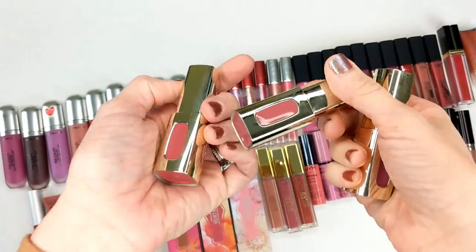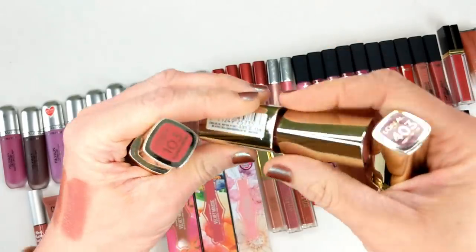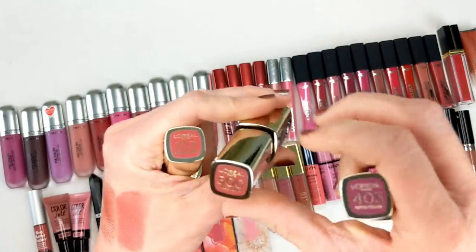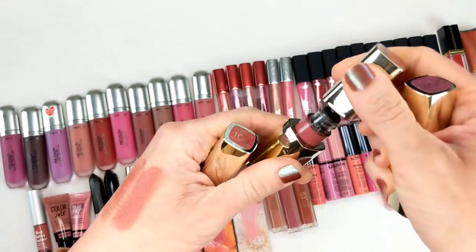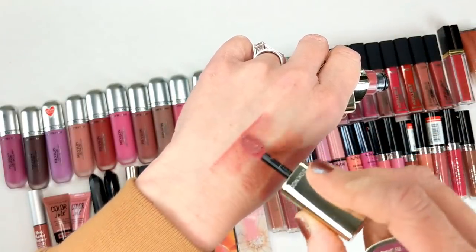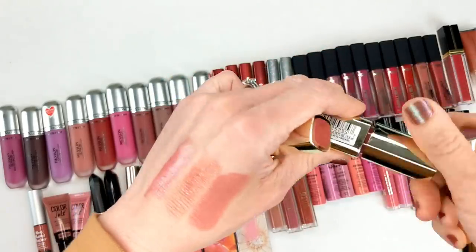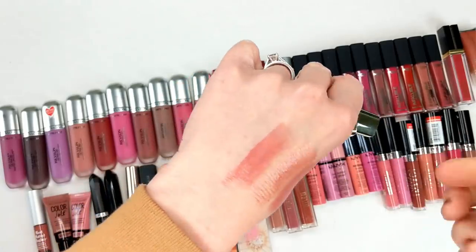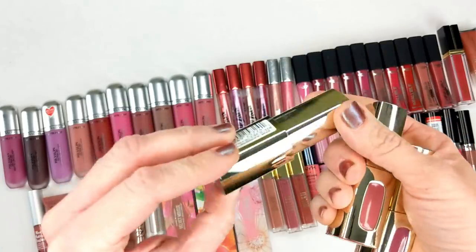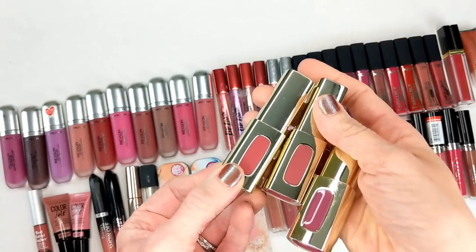Next are the L'Oreal Color Riche liquid lipsticks — I don't know why the stickers are missing, but I know they were from the Color Riche line. I had Blushing Harmony, Molto Mauve, and Purple Prelude. These were the nicest liquid lipsticks because they weren't the kind that dry down — they just had the most beautiful texture, reminding me a lot of those L'Oreal Alter Ego lip glosses. They were nicely pigmented, non-sticky, buttery gloss. I loved these, but when I picked them up they were already getting hard to find, so I don't think they make these anymore.